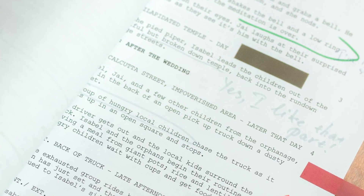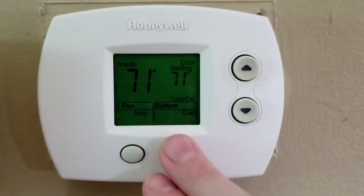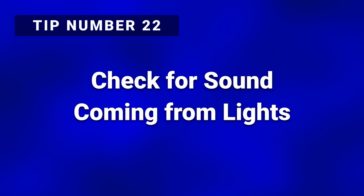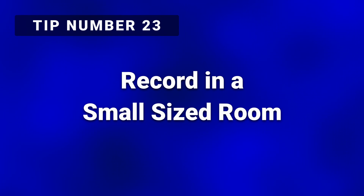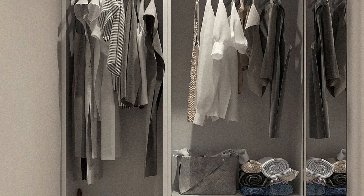Tip number twenty-one: turn off air conditioning and heating units in the room. These air control units can introduce a steady background buzz or wind noise that will be picked up by your microphone. Tip number twenty-two: check for sound coming from your lights. Different types of lighting, such as fluorescent, can emit a low buzzing or humming noise that you are so accustomed to you may not even notice. Tip number twenty-three: consider recording in a smaller-sized room. A smaller room can significantly help reduce the echoes from your voice — a walk-in closet can be an excellent place to record.